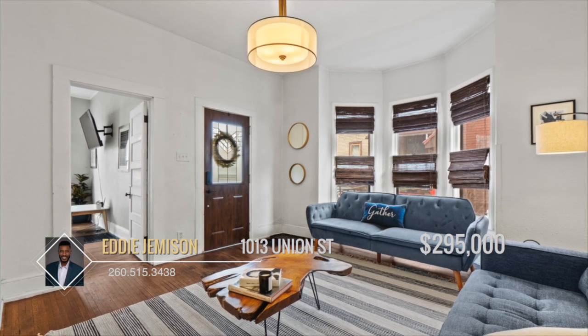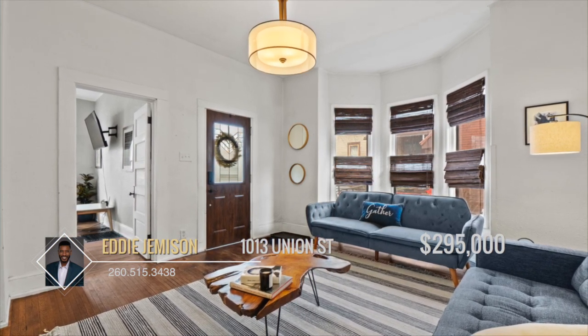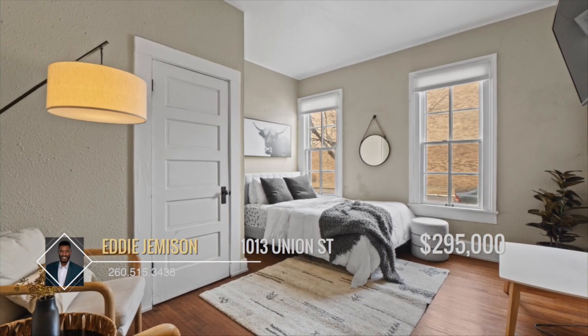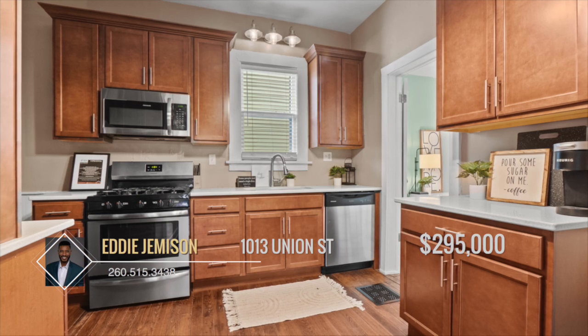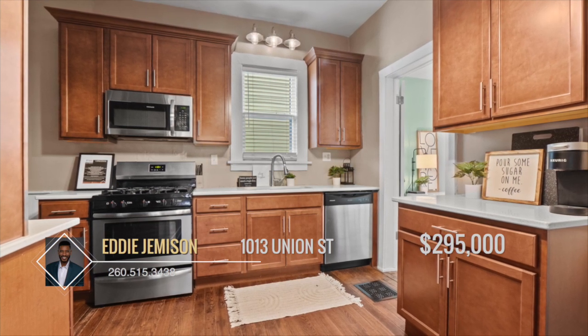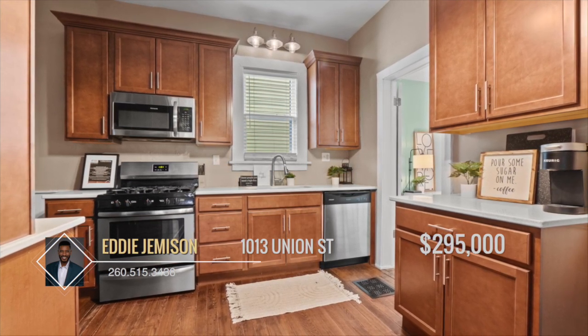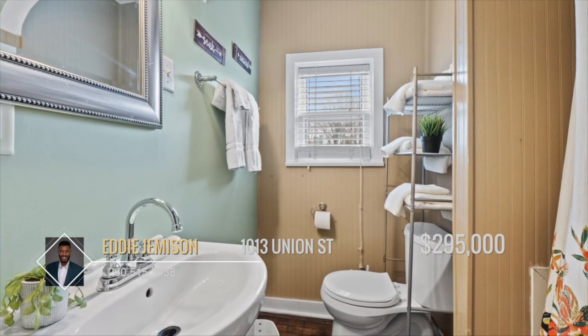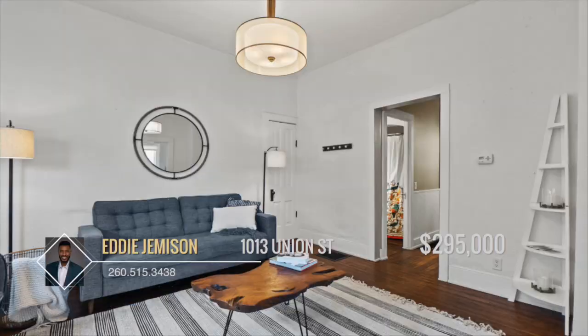Upon entering the main floor, the first unit greets you with a cozy living room meant to be filled with good friends and conversation. Two bedrooms, each with large windows, allow for plenty of natural light. The kitchen is furnished with beautiful cabinetry with lots of storage, stainless steel appliances, and space for a dining nook. Hardwood floors throughout add to the aesthetics while remaining practical.